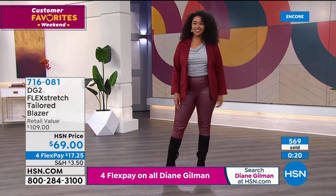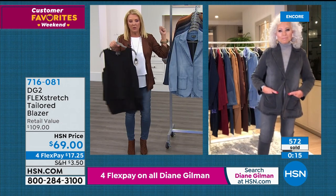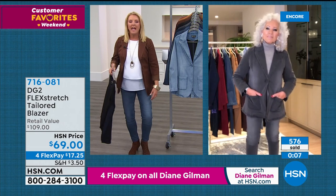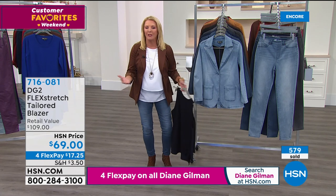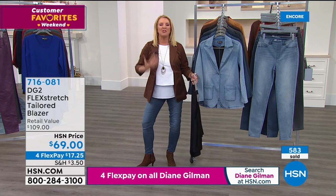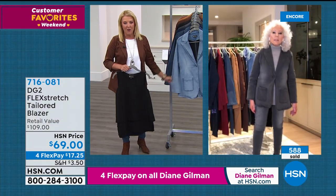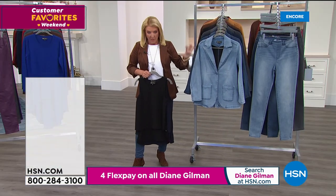A fun video interlude shows Diane Gilman cooking with host Marlo on HSN.com and Facebook. Then HSN promotion spots air for various brands including a skincare line promising real beauty solutions for individual needs, backed by over 30 years of experience. A vitamins segment emphasizes that the goal is to improve quality of life. HSN also announces a customer favorites weekend featuring biggest brands, top sellers, and customer picks.